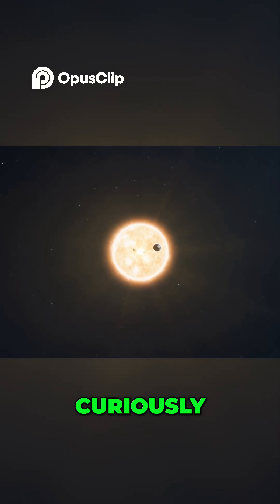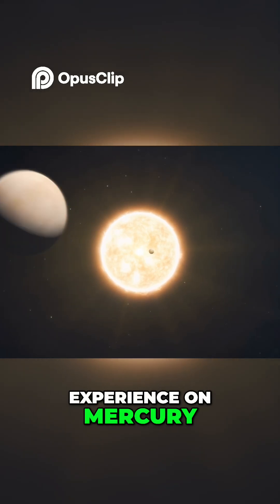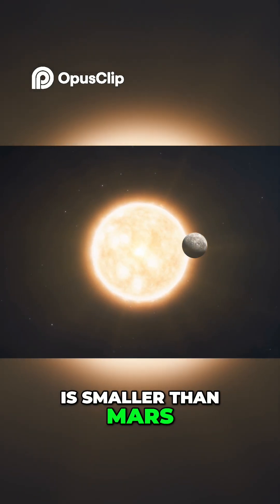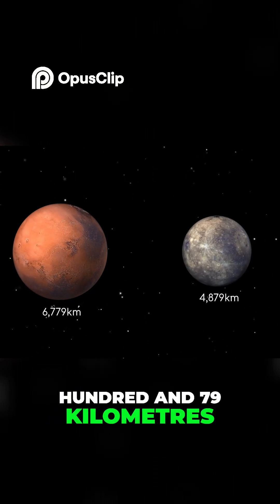Curiously, this is almost the same gravity as you'd experience on Mercury, even though that planet is smaller than Mars, with a diameter of only 4,879 km.